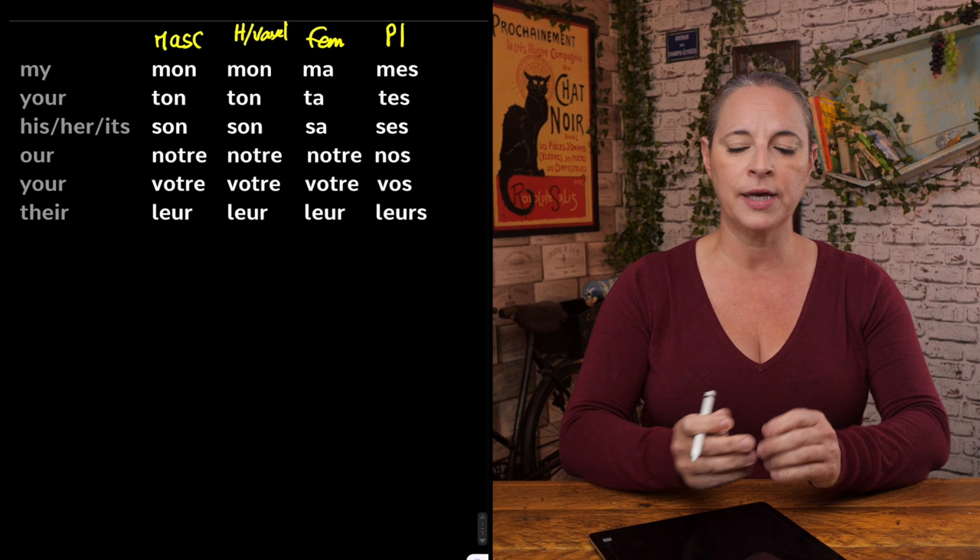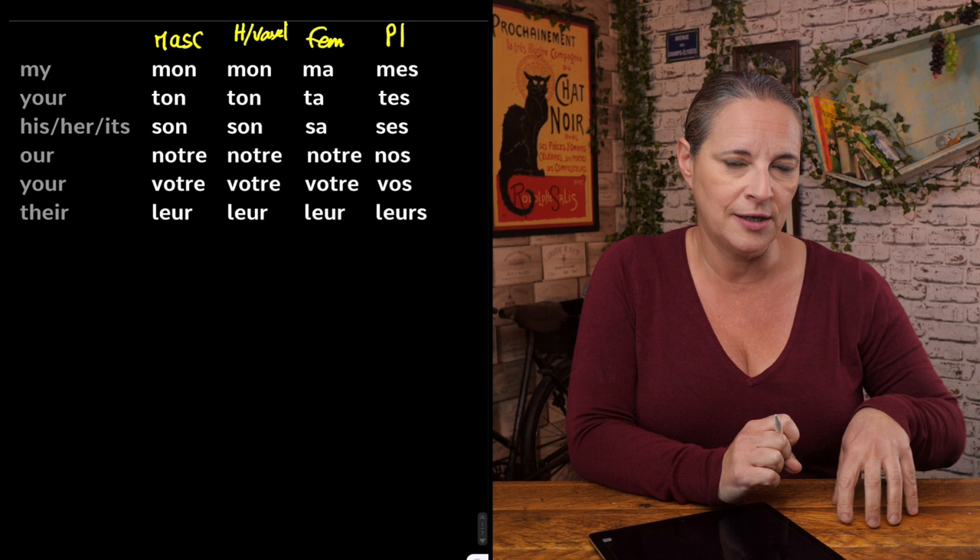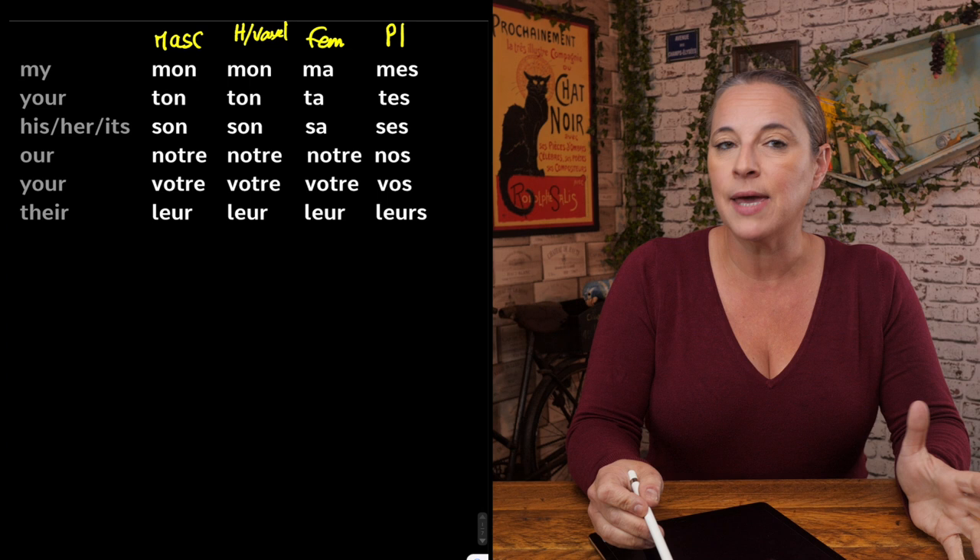Sometimes you have to consider: is the word plural feminine or plural masculine? In this case, you don't — it will be 'mes' regardless of whether the word that follows is feminine or masculine. So, mon, ma, mes — ignoring the H and the vowel for a minute.